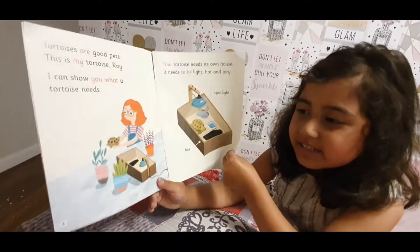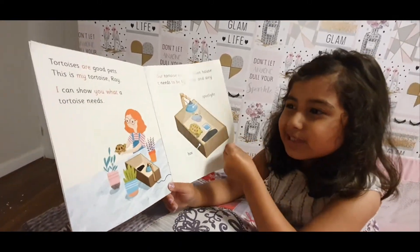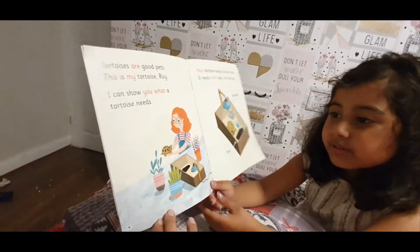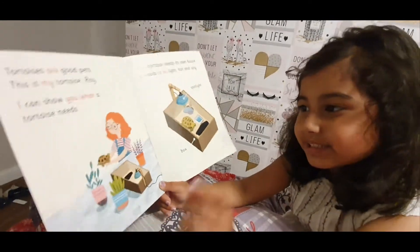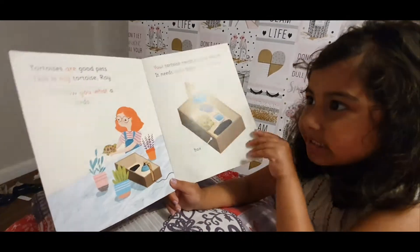A tortoise is a good pet. It's saying a tortoise is a good pet because they're slow and you can look after it easily.